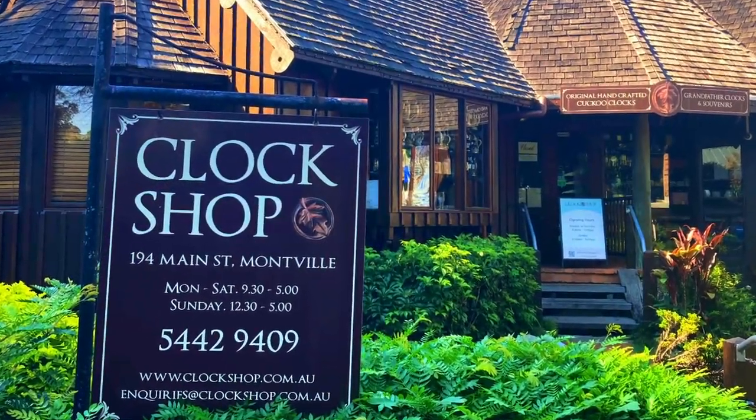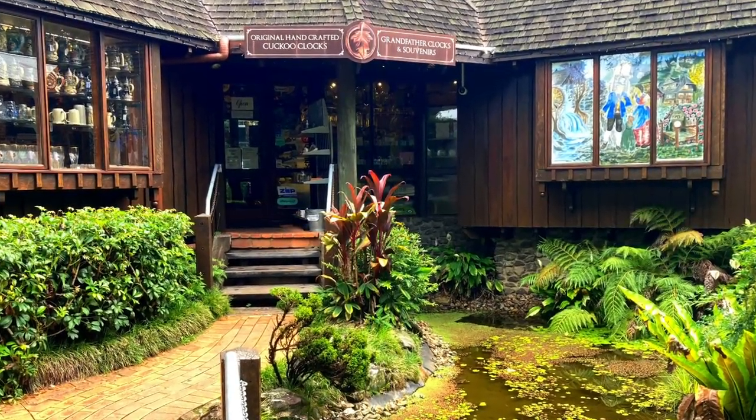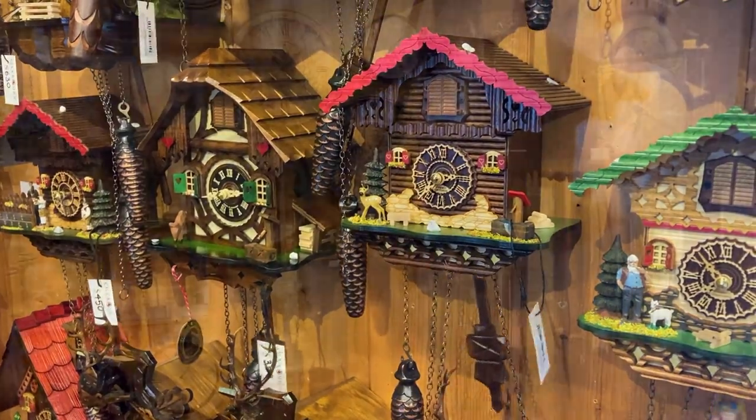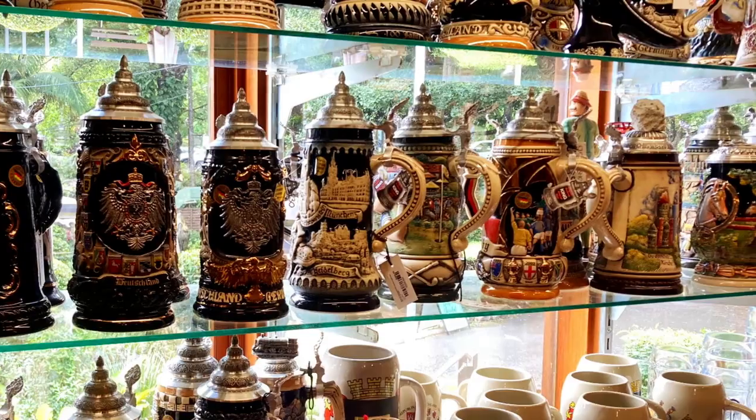The clock shop was established in 1993 and is housed in a German chalet inspired stone and shingle building. It has an impressive range of cuckoo clocks, grandfather clocks, watches and traditional German items.